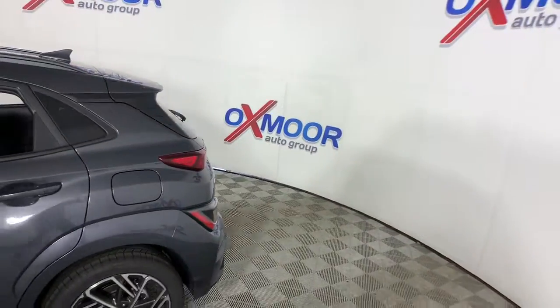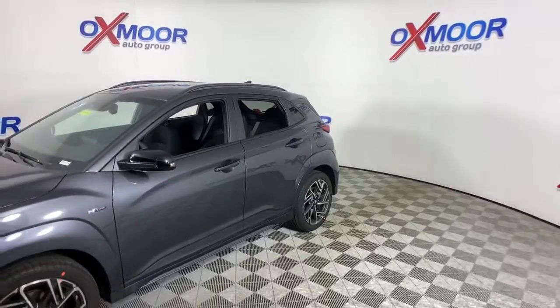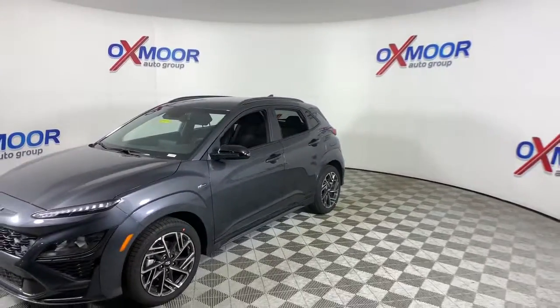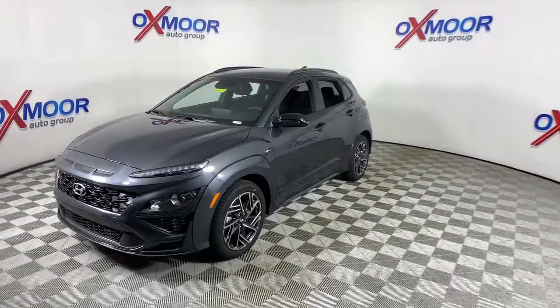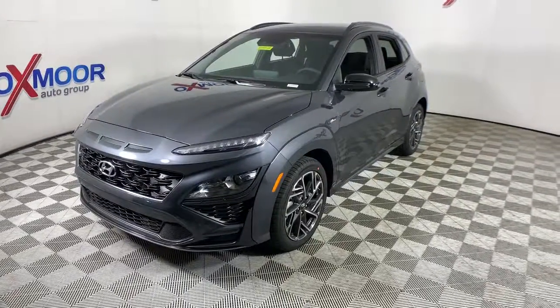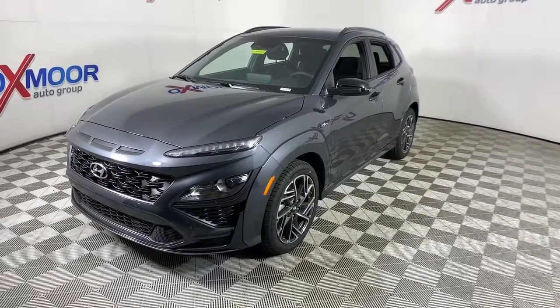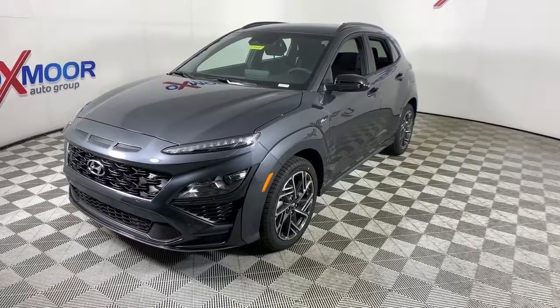Enjoy the view of this 2022 Hyundai Kona — the connected and versatile SUV that brings a fresh sense of adventure to every outing. You'll love the advanced safety features and easy-to-use touchscreen infotainment this right-sized subcompact crossover offers, not to mention its comfortable cabin and agile ride.